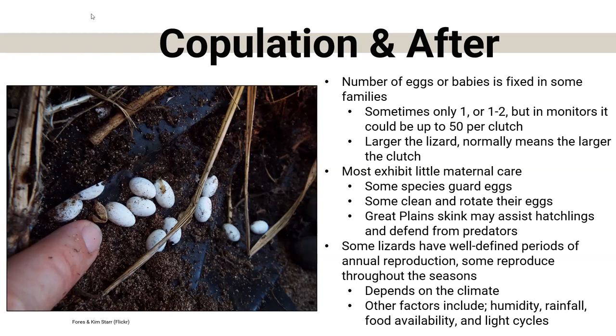Some lizards reproduce annually; some reproduce depending on the season, rainfall, climate, humidity, food availability, or even light cycle. Nebraska lizards usually reproduce at the beginning of the year, hatch, and then go into hibernation. It just depends on the season, the climate, and where they're located.